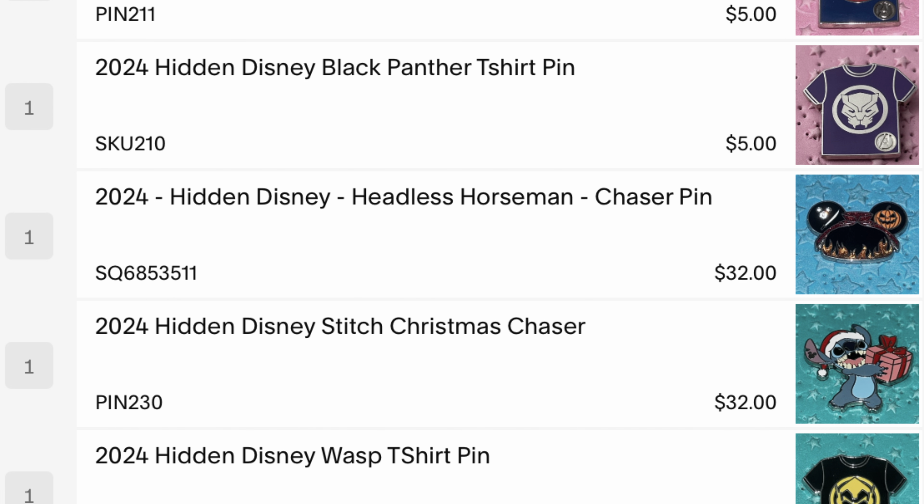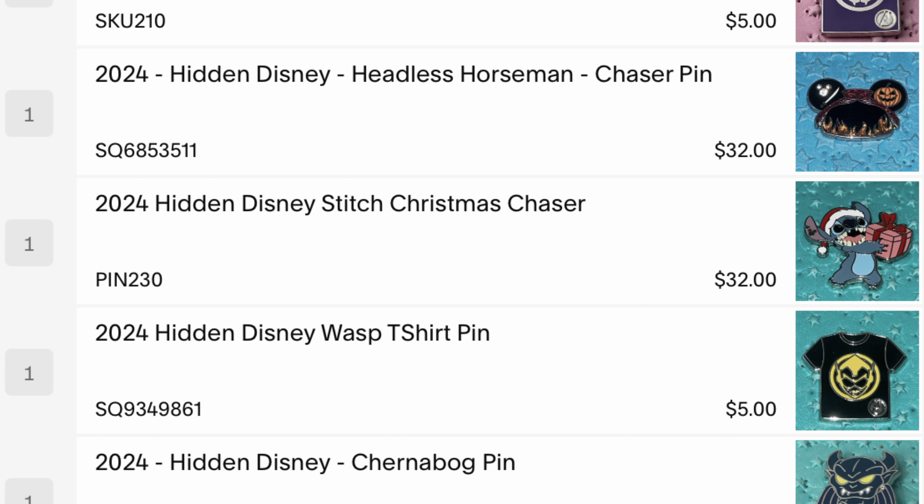Come pack an order with me! Ryan ordered six Disney World exclusive pins, so let's go grab them.